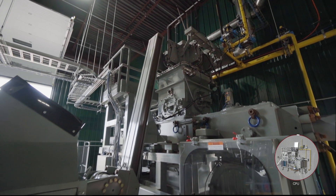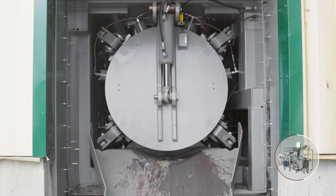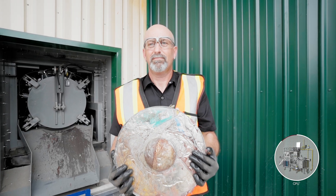The containers are crushed by a hydraulic cylinder, shaping them into compacted metal briquettes. These metal briquettes are discharged to a collection area, where they are later sent to scrap metal recyclers.